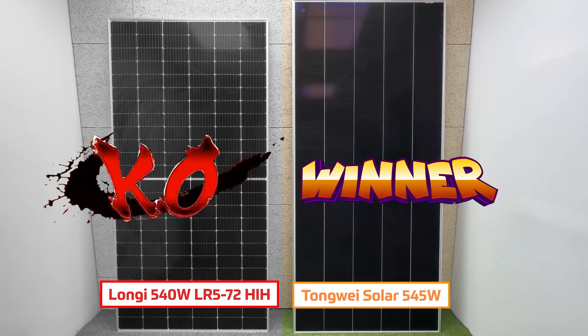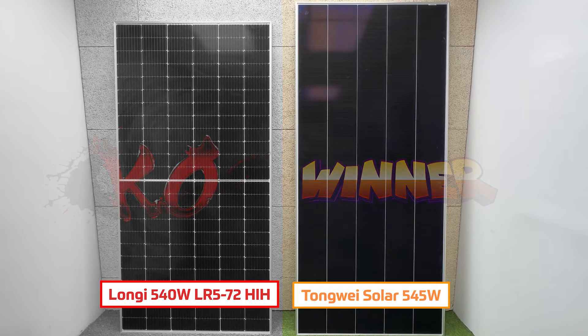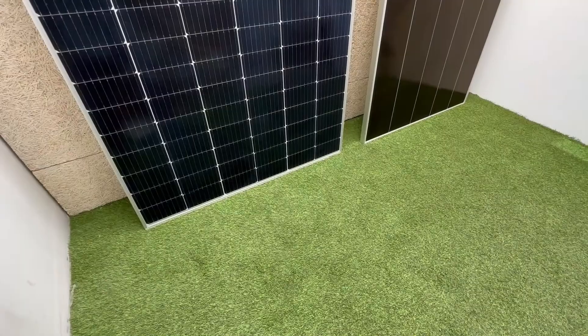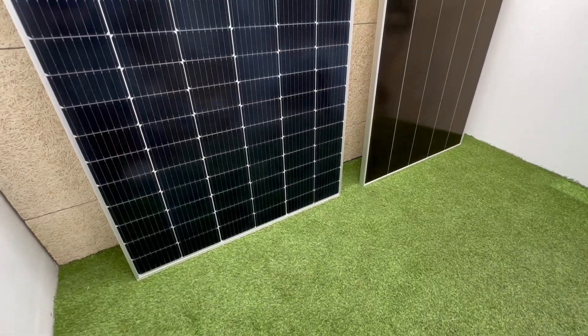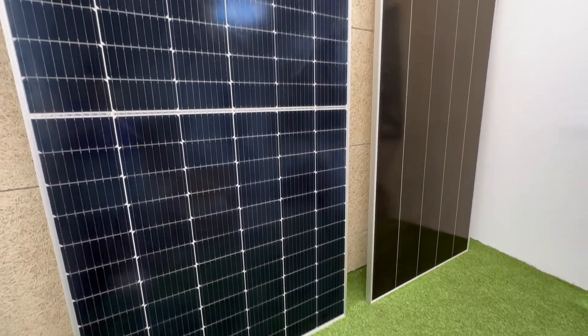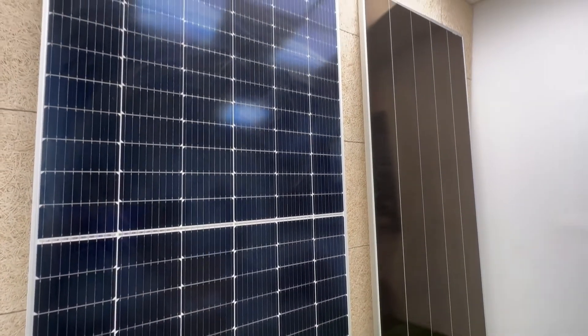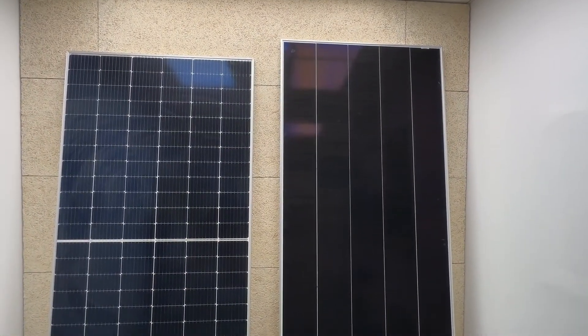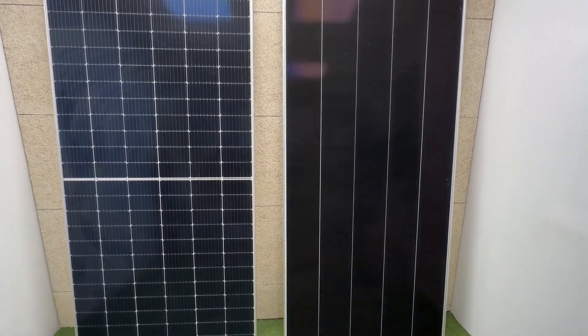We hope that this comparison has been to your liking and has helped you to have a clearer vision of these two wonders of solar energy. As always, we invite you to stay tuned to our channel for more information and news. You can visit us at PhotovoltaicWarehouse.com.